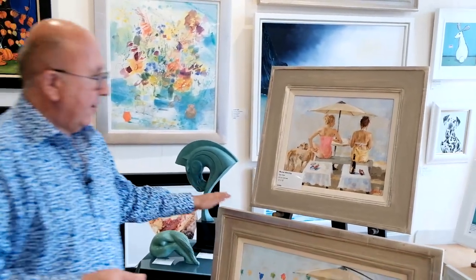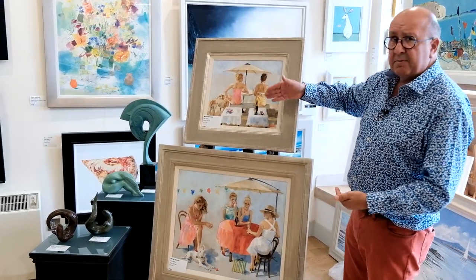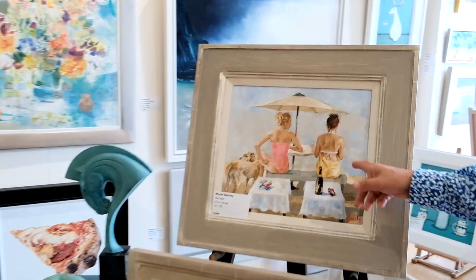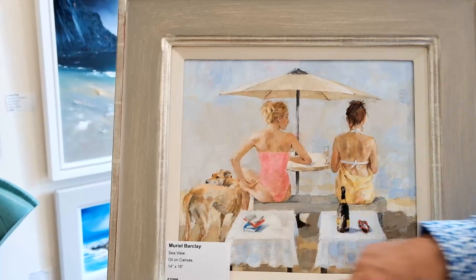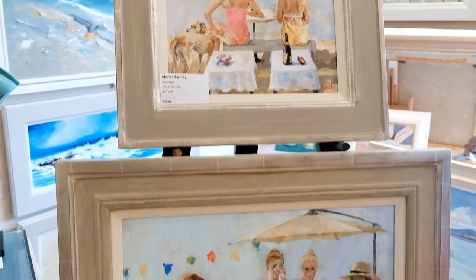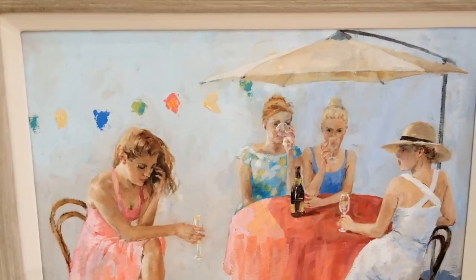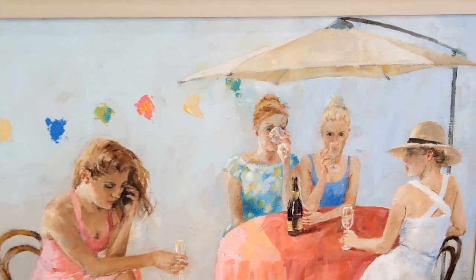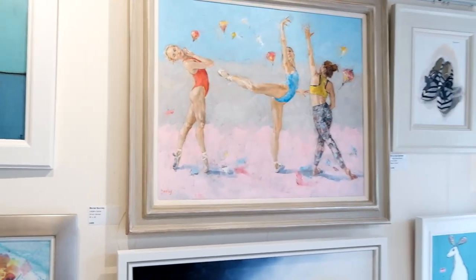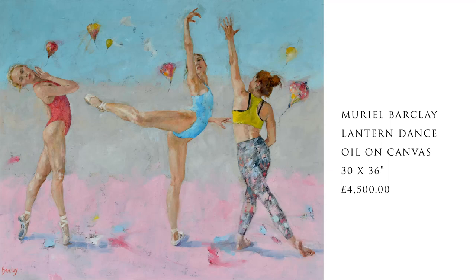We've just unpacked two new paintings on Saturday by the wonderful Muriel Barclay. The frames are gorgeous, highlighting the beauty and summery aspect of these paintings which Muriel has recently painted for us. We have Sea View - two ladies, two beautiful dogs, sitting under a parasol. How many of us want to be like that? And then here is Summer Fizz - a crowd of ladies. Could it be Marbella? Could it be Quinta do Lago? Could it be Palma? It's a beautiful way that Muriel captures the female form. And look at that cracker up there - the way she captures the lantern dance of ballet dancers. That's a big painting. As I've said before, she gets colour, she gets femininity, she gets movement - Muriel Barclay.